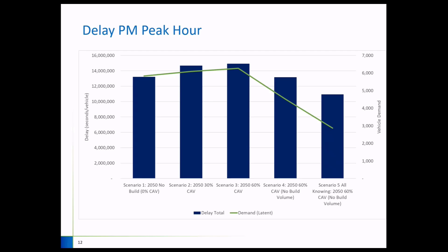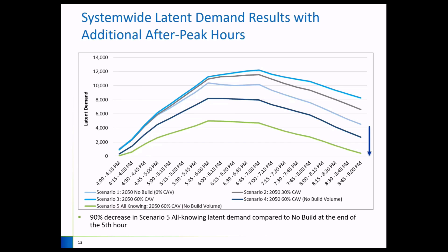For delay results, Scenarios 2 and 3 show an increase in delay compared to no-build, you see a reduction in Scenario 4, and an even greater reduction — about 17 percent — under Scenario 5 with the all-knowing behavior. We also looked at not just the peak hour but what happened in post-peak hours, adding four hours to the model. The latent demand over five total hours shows Scenario 4 has a reduction, and Scenario 5 especially — at the end of the fifth hour — shows latent demand getting close to almost zero, with a 90 percent reduction compared to no-build.